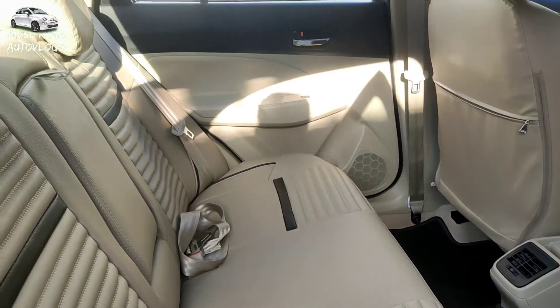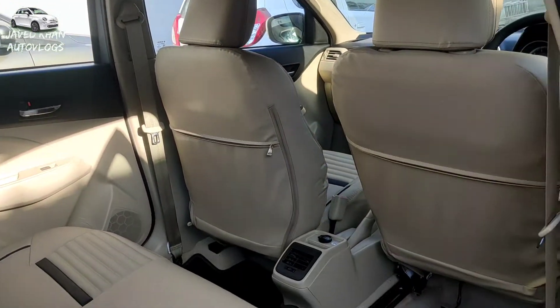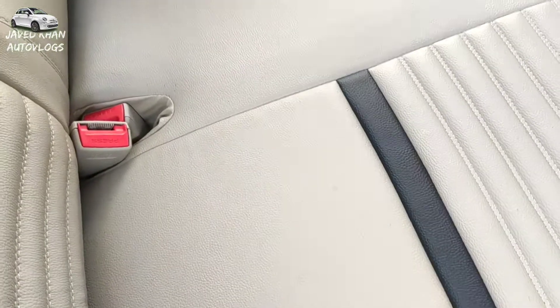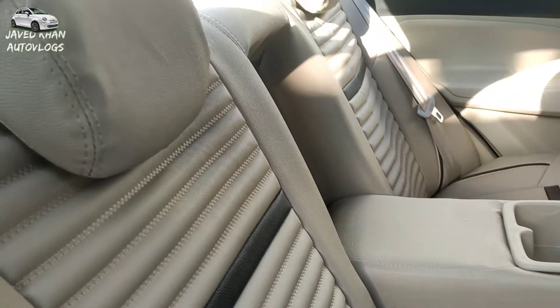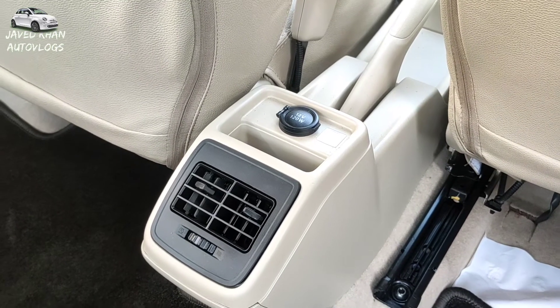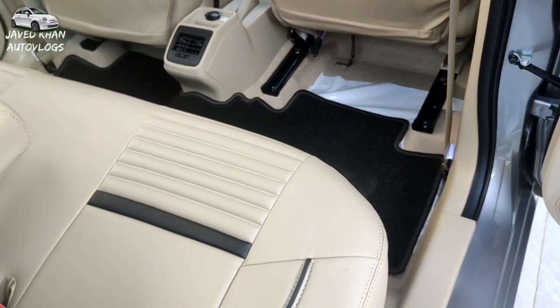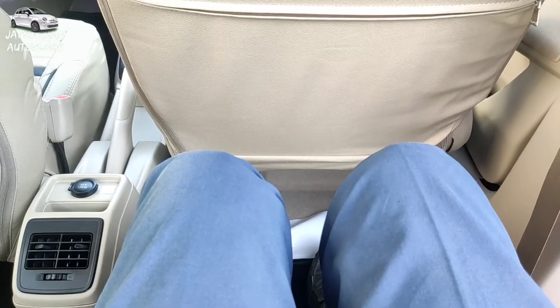Moving to the passenger cabin — this car is available with a lot of large features. There is a lot of large space and the car looks very roomy. In the back seat, there are two headrests that are height-adjustable. You can also adjust the AC vent in the back seat, and there is a charging socket as well. There is a lot of leg room inside the car.